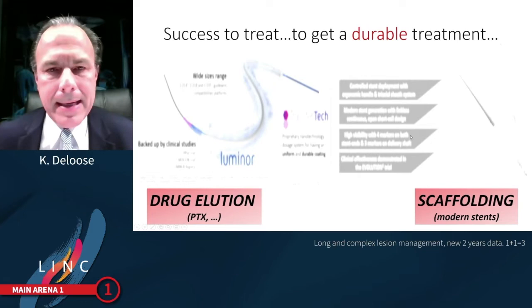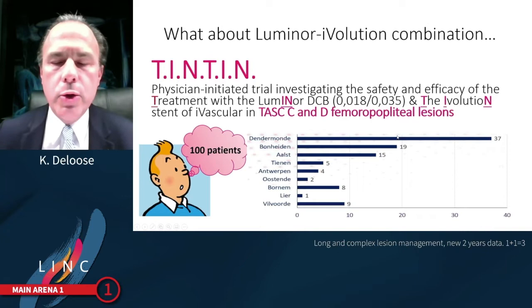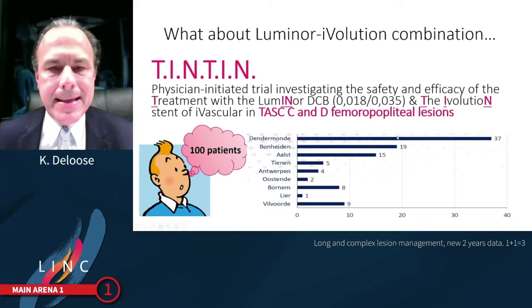So the question is: in complex lesions, is one and one three? To figure this out, we started the TEN-TEN trial, a physician-initiated trial to investigate the safety and efficacy of this combination in TASC C and D lesions.